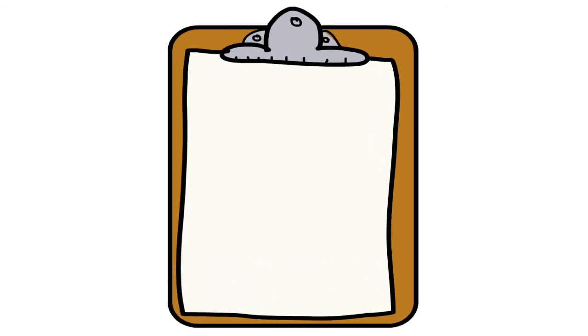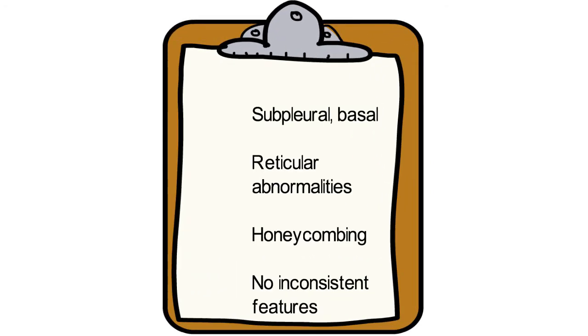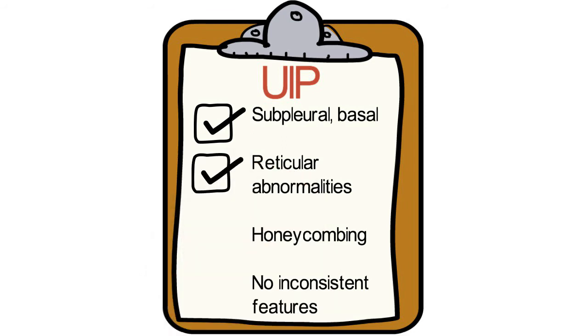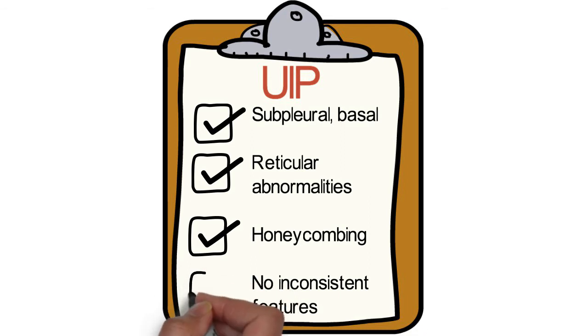These are the four features we are looking for in a UIP pattern: subpleural basal predominance, reticular abnormalities, honeycombing with or without traction bronchiectasis, and the absence of inconsistent features.